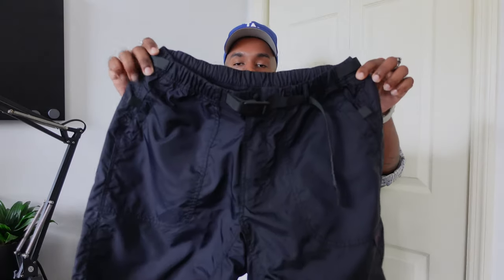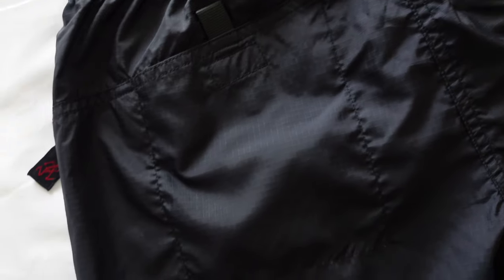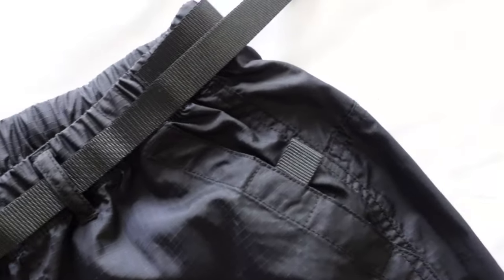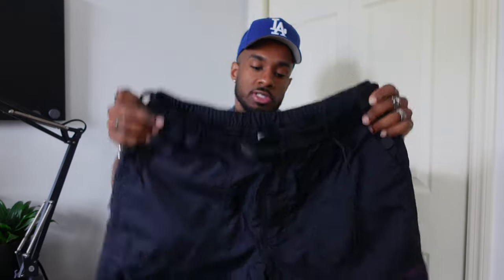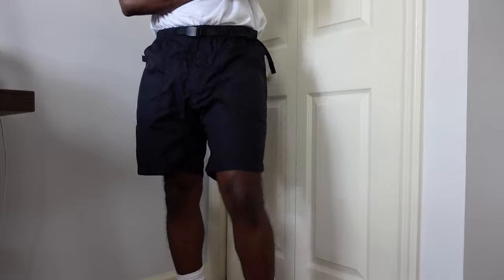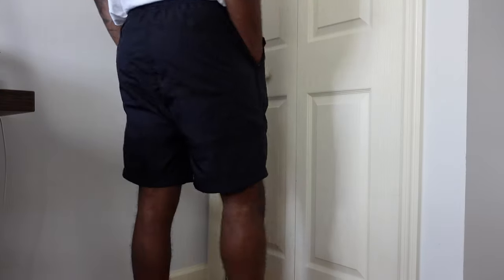Moving on to bottoms — I got a pair of Grimichi nylon shorts. Pretty simple pair of shorts, but they have two pockets on the front and two more pockets at the back. Each of the pockets has a Velcro strap so your things don't fall out. It also features an integrated belt throughout in case you want to tighten up the shorts, and they sit above the knee. My waist size is a 32 and I picked up a medium — these fit fine. Just a basic pair of nylon shorts.